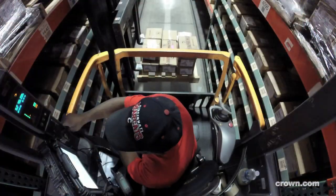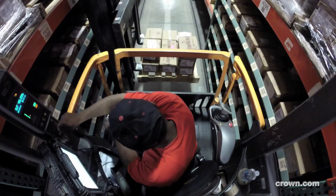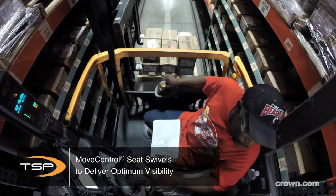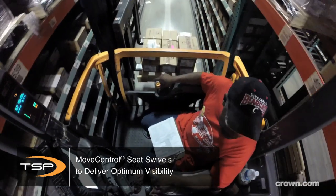They like the fact that the cabin is well lit and they can see their work. They like the fact that the chair swivels when they're operating so they can see all around them and have full visibility.